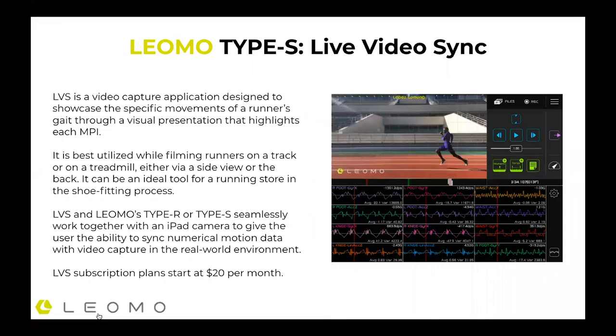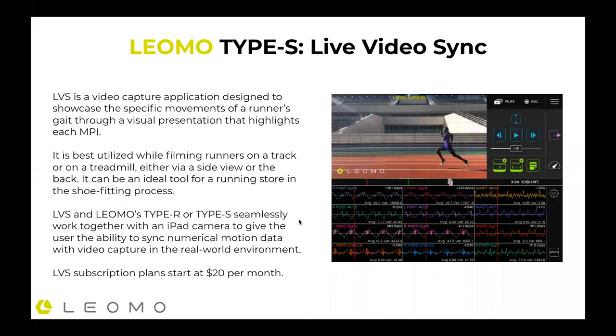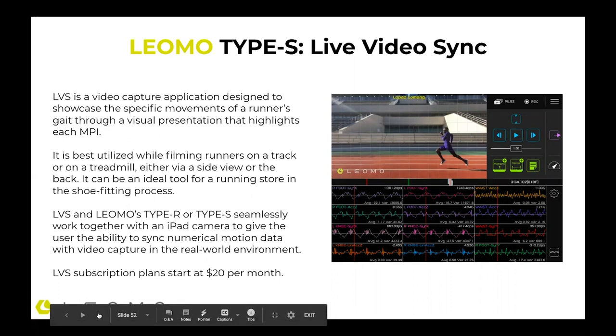Live Video Sync is a unique program we have, developed two years ago. It works with our Type S and also our Type R device, and tracks video through an iPad camera. This could be a very good application for a running retailer — I know some running retailers use iPad cameras to do video analysis of runners on treadmills in their stores. This would allow that video to be played and also understand the data exactly as it's happening. These are examples of MPIs shown alongside the video — this happens to be Lopez Lomong in a track workout — giving that integrated visual look with the data and video side by side.